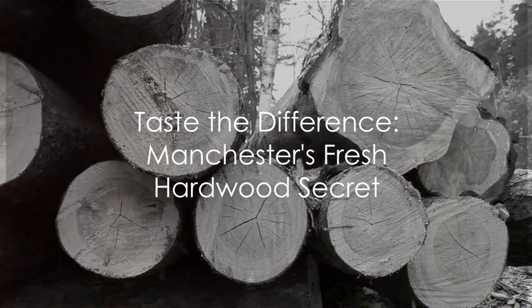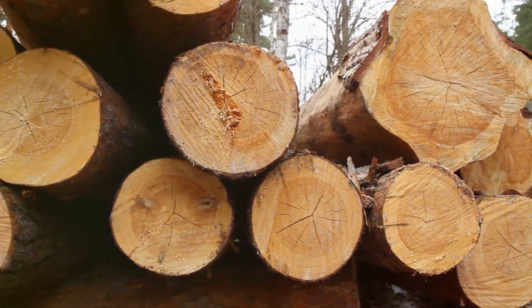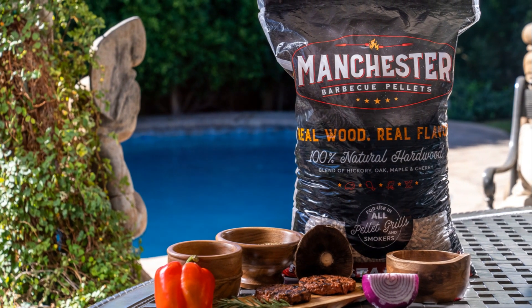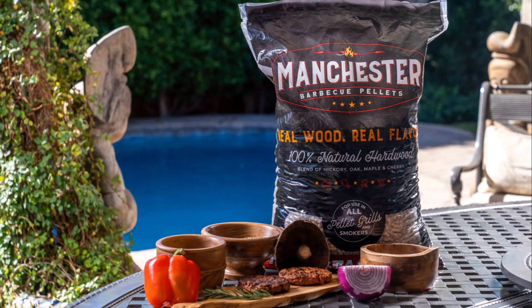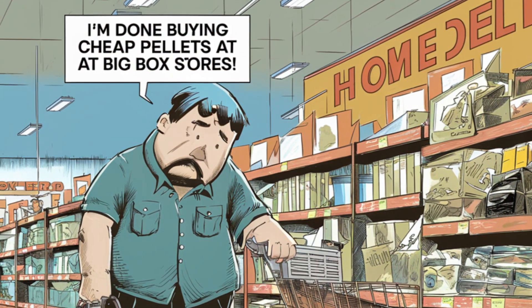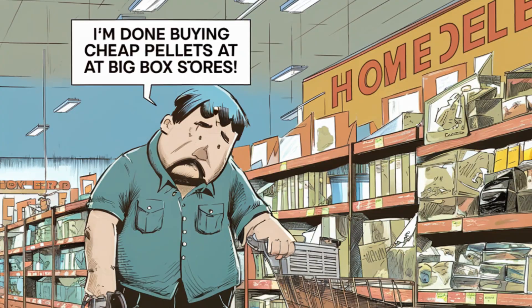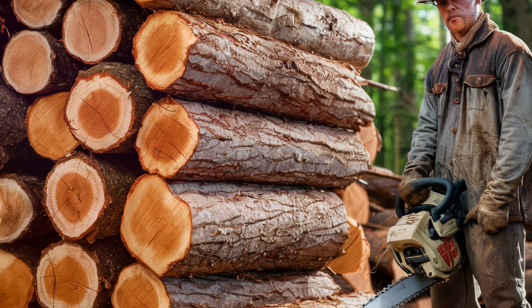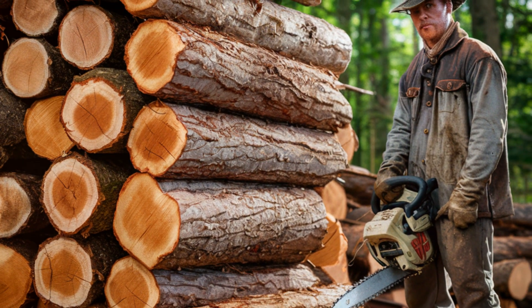Picture this: the only pellet mill in America using 100% debarked fresh hardwoods to make our award-winning pellets. Yes, you heard it right — it's Manchester barbecue pellets. Unlike mass-market pellets sold in big box stores who rely mainly on dry sawmill sawdust waste for raw material, Manchester goes the extra mile, harnessing the power of fresh hardwood to infuse your barbecue with a superior, authentic flavor.